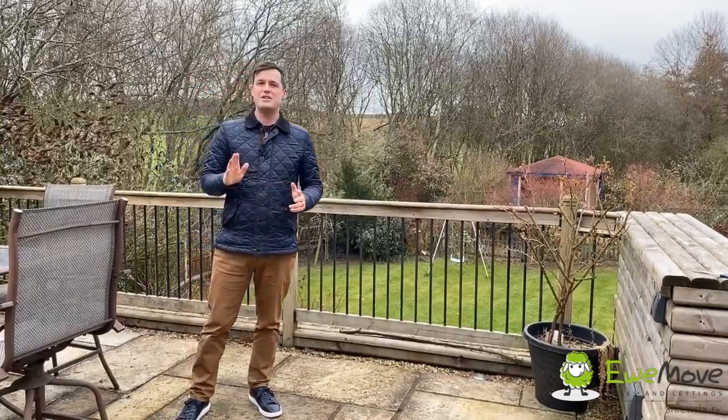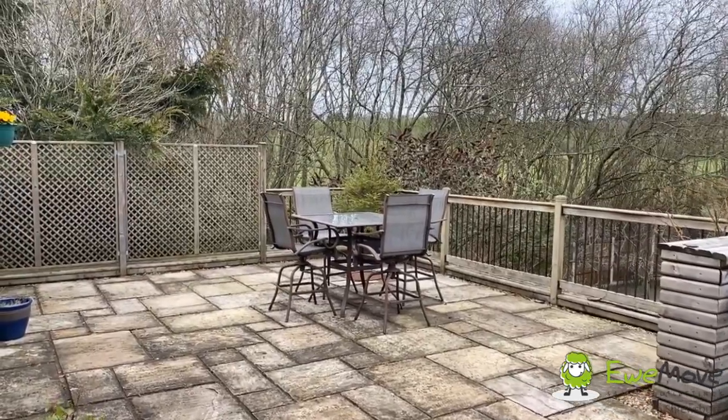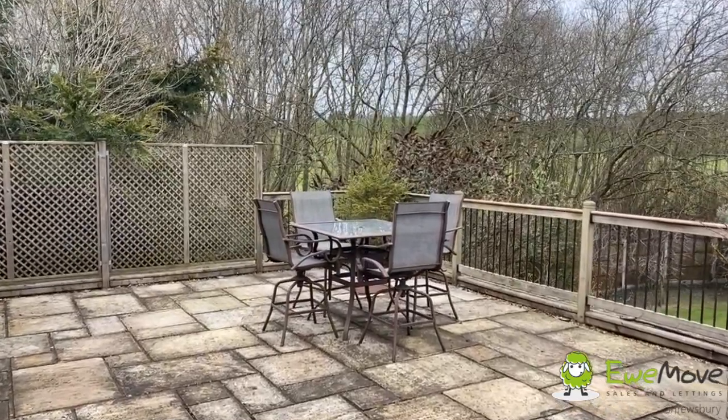As mentioned before, Peridin is surrounded by amazing countryside, but as part of the cottage you get this incredible garden. It's been sectioned off into areas, so you've got this lovely patio area up at the top — great for entertaining and barbecues.